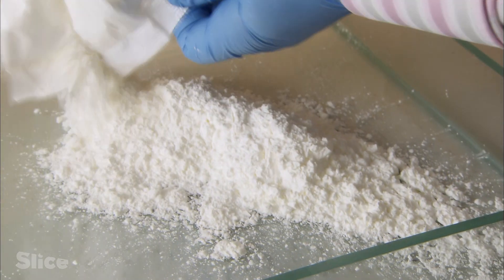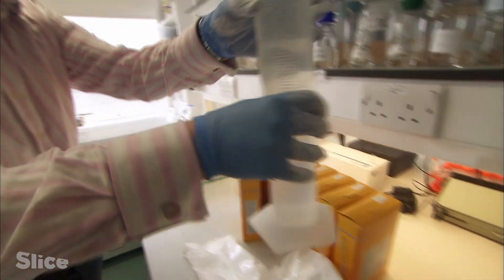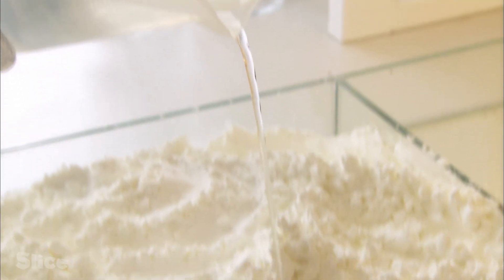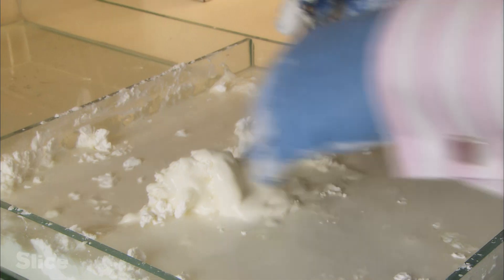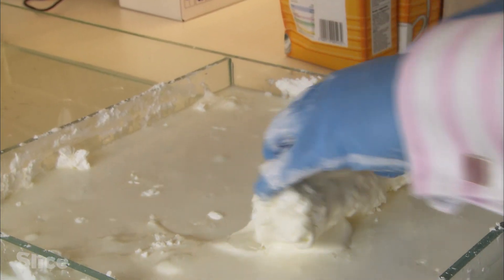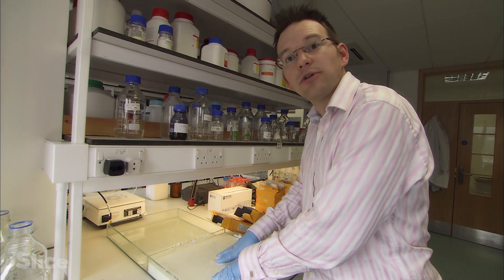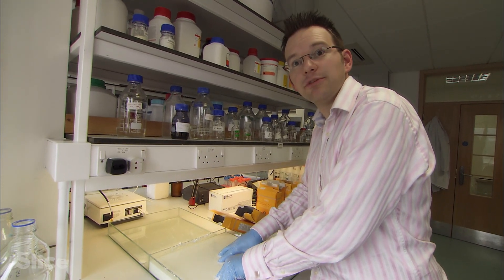But how does silk change states so quickly? In order to explain this mystery, which fascinates scientists, Chris Holland prepares a mixture made from corn flour. This is an example of a non-Newtonian material, and it's something that behaves either as a liquid or a solid, depending on how much energy you put into it.